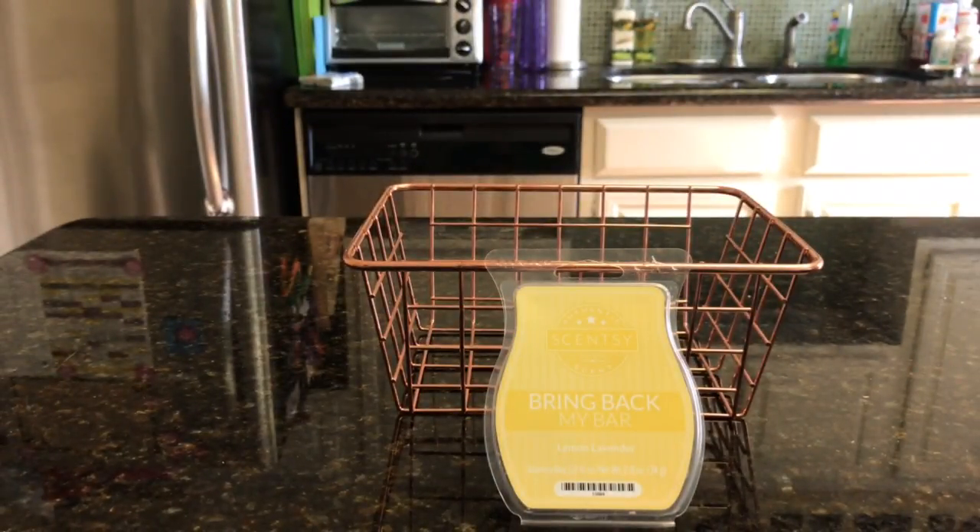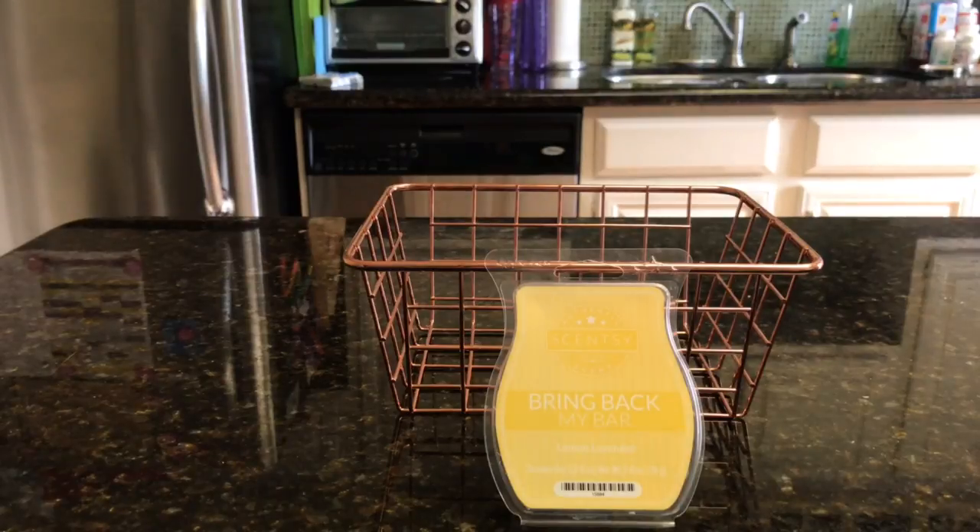Three of those are Bring Back My Bars. But like I just said, I'm serious when I say eBay just about has everything. People buy it, they don't like it, or they buy stock of it and then sell it on eBay. The first person to respond down below — that is the wax I will melt and review next week. I hope everybody's having a fabulous weekend and I will see you soon. Bye.